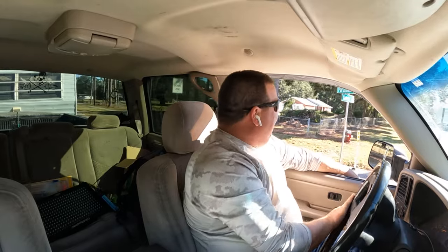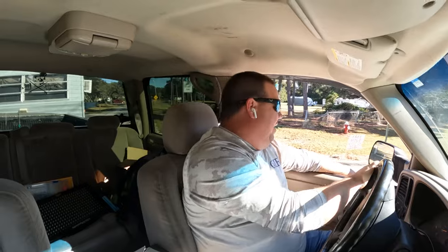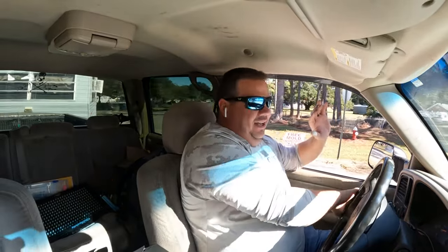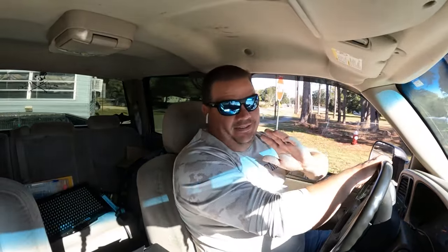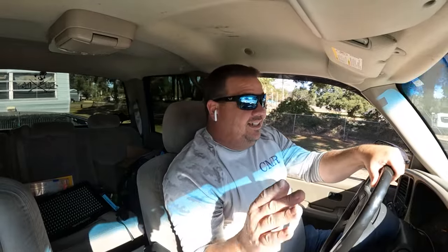So there you have it, folks — we are rehabbing a 1989 Coachman camper for me and the boys to go camping in. I've wanted to do this for a while. This thing is rough around the edges. When we get back, it only has three tires — three tires, y'all — but I got it for a really, really good deal. When we get back to the house we're gonna check out what's in it, because it is full of stuff.